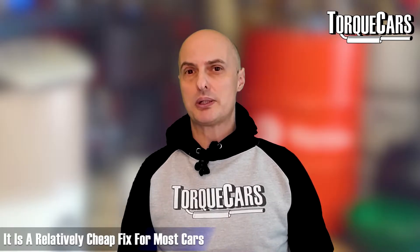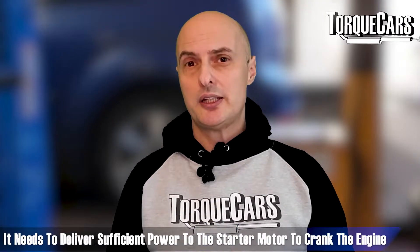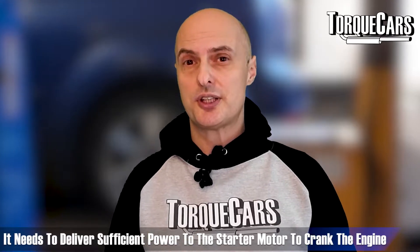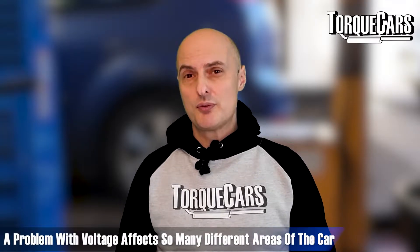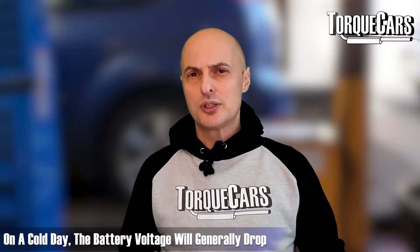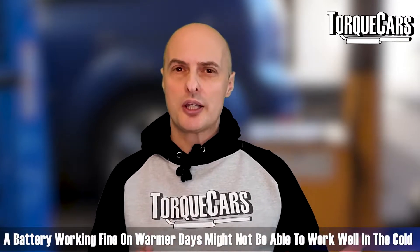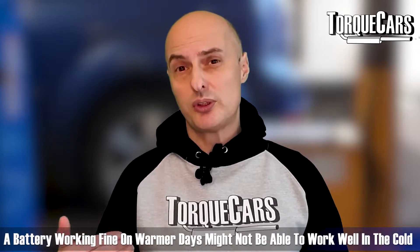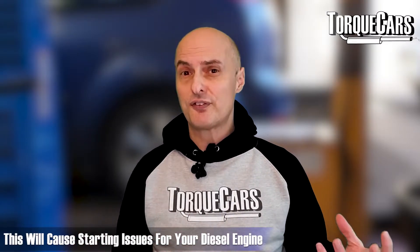The battery is a critical component. It needs to deliver enough power for the starter motor to crank the engine and turn it over, and it also fires up all the other systems within the engine. If there is a problem with the voltage it's going to affect many different areas of the car. On a cold day the battery voltage will generally drop, so you might have a battery working perfectly well in warm weather, but as soon as the temperature drops, the battery efficiency will degrade and that marginal battery is now going to fail on you in winter.